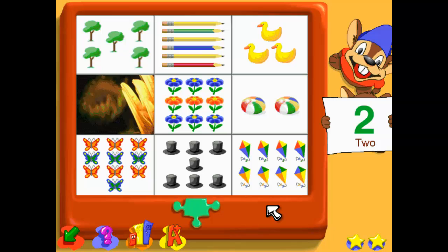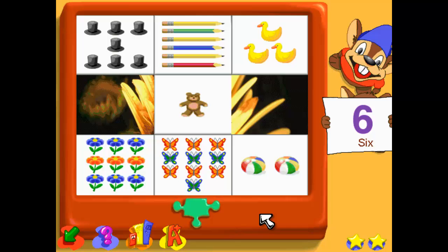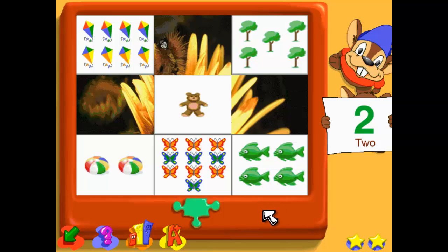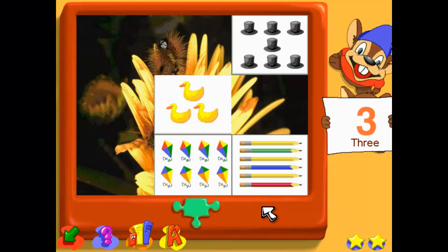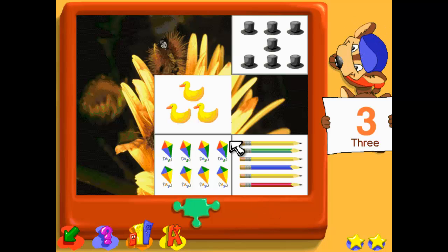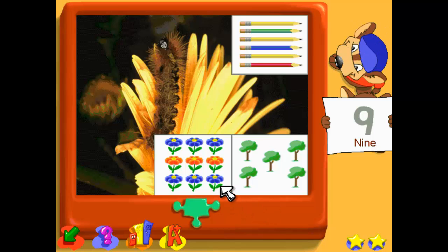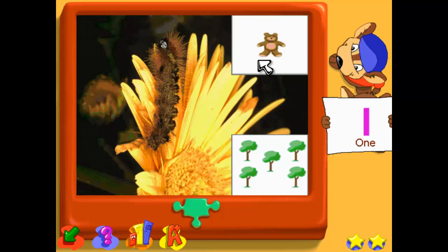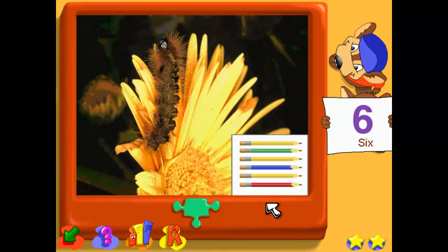Find the box that matches the number two. Two. Find the box that matches the number six. Six. Find the box that matches the number two. Two. Find the box that matches the number six. Six. Three. Three. Find the box that matches the number three. Three.